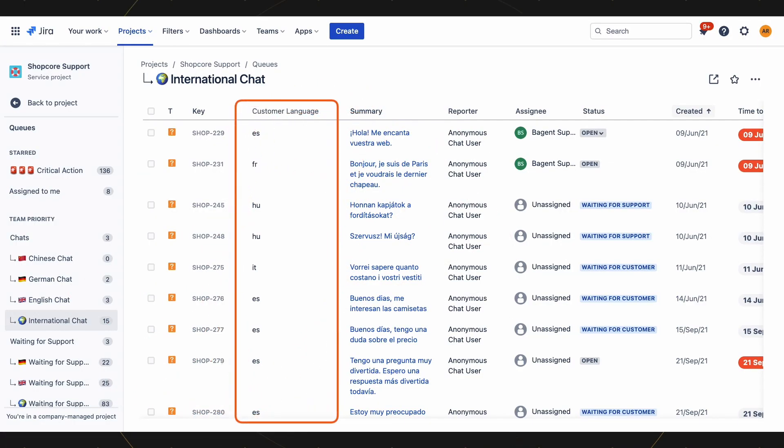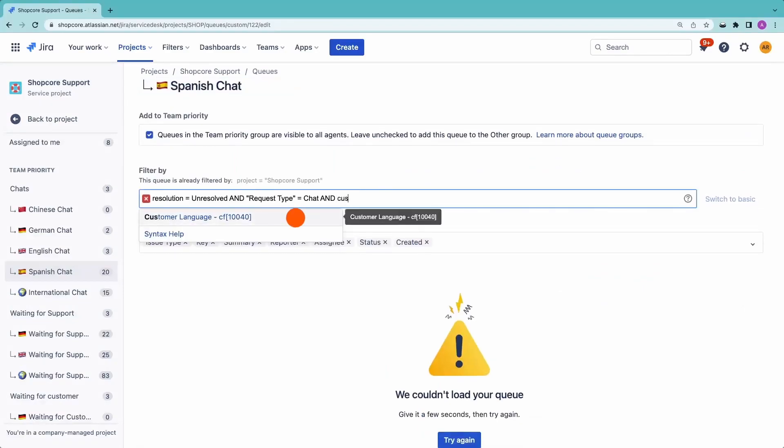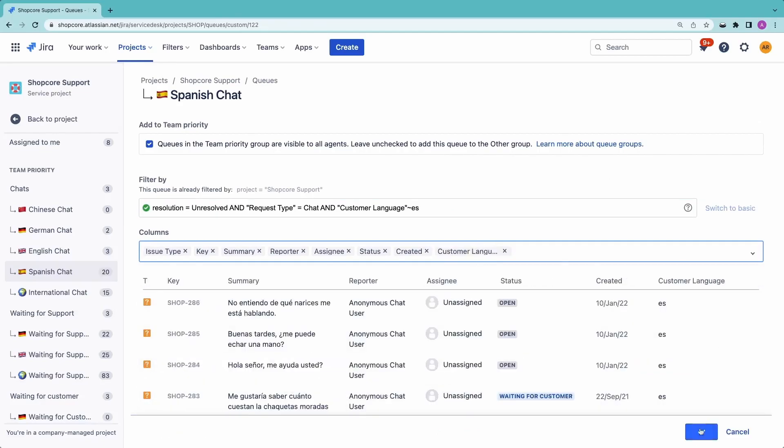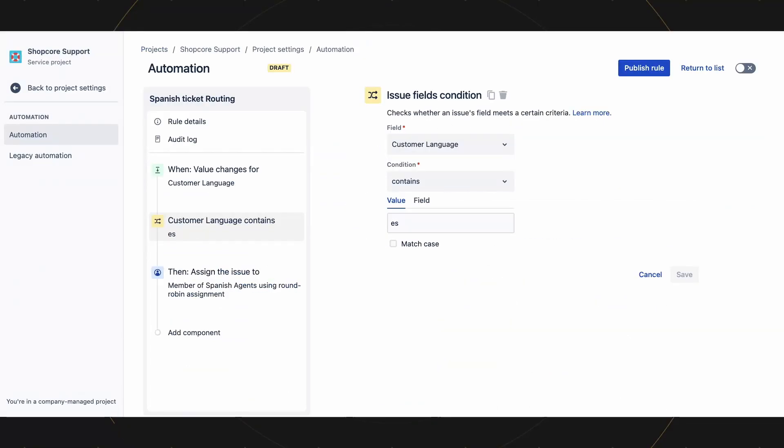And then finally, plugins and extensibility. ServiceNow is its own proprietary system — it does have a developer environment and the ability to create extensions, but it's not as robust and well thought out as the Atlassian Marketplace. As you've heard from our channel's sponsor, there are plugins dedicated just for JSM that further extend the power of Jira Service Management. If your agents need to converse with customers in a different language, the translation app by Resolution is going to make everybody's lives easier. You can build queues and automations so that your Spanish customers always go to your Spanish team. Make sure you check out the link in the description for your 20% off.